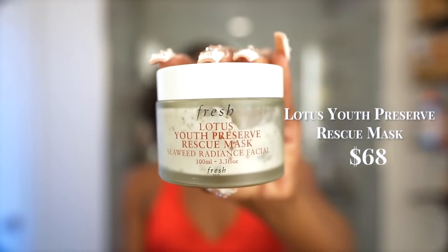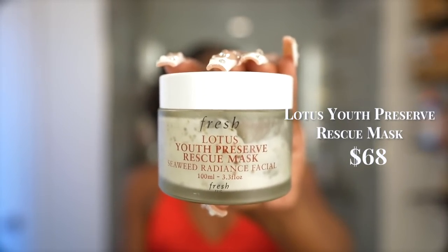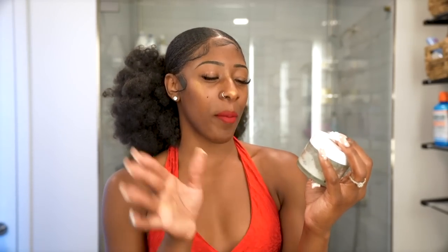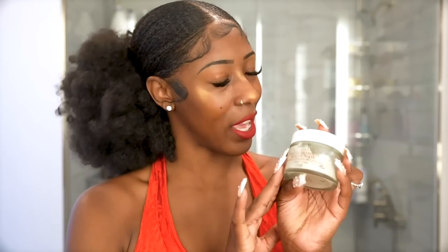I'm a year-round face mask wearer, but there are certain masks I prefer in summer. One of those is the Fresh Lotus Youth Preserve Rescue Mask Seaweed Radiance Facial. Radiance is the key word — whenever I apply and wipe it off, my skin has a natural glow effect. It's super smooth and soft. I love this face mask.